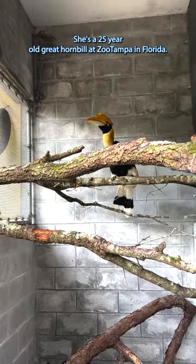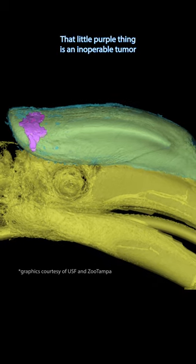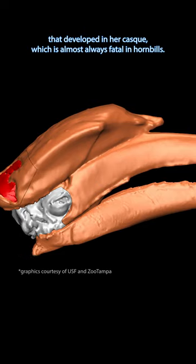This is Crescent. She's a 25-year-old great hornbill at Zoo Tampa in Florida. That little purple thing is an inoperable tumor that developed in her casque, which is almost always fatal in hornbills.